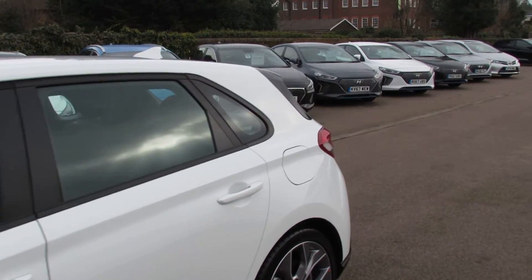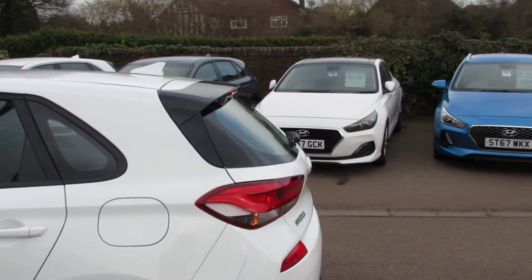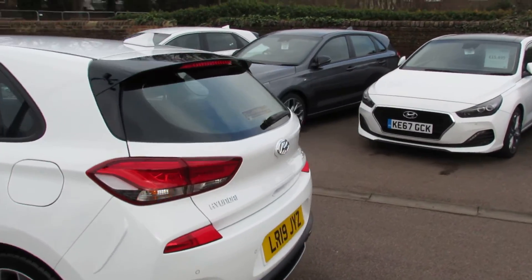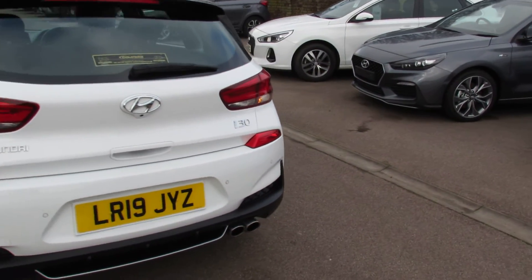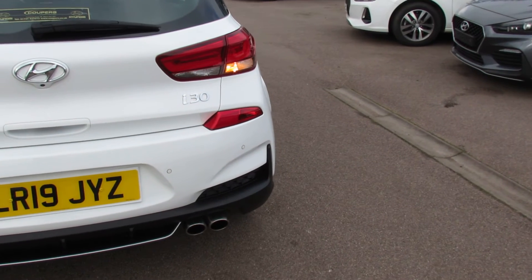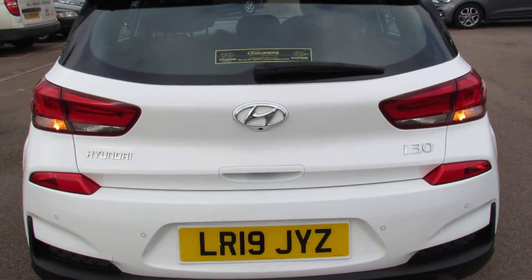Coming round to the back of the vehicle, again a redesigned rear bumper and you've also got that black rear spoiler there. Because it's got that 140 brake horsepower engine, it has those nice twin exhausts that you can see down at the bottom. We've also got reversing camera and reversing sensors at the rear.